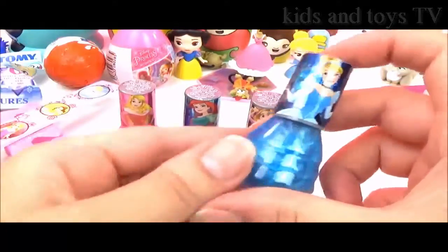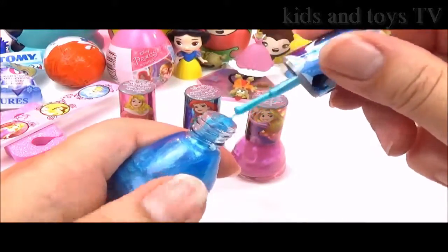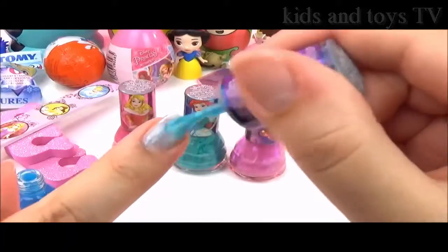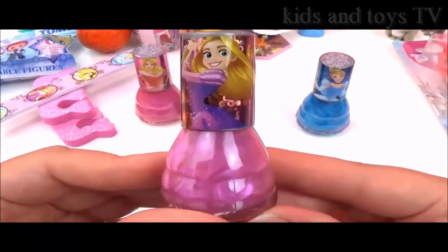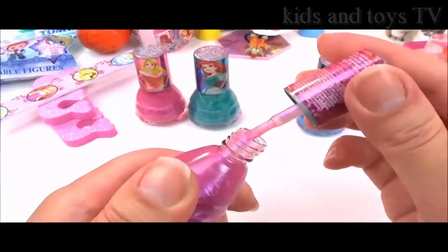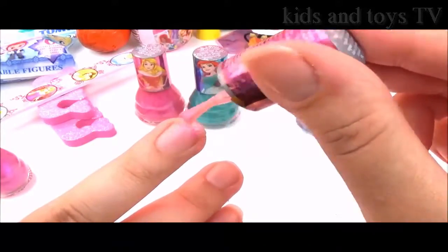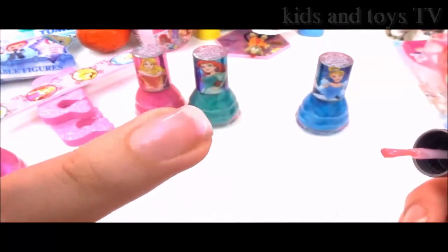Let's start with Cinderella first. Wow, that is an amazing blue — so shimmery! Now time to check out Rapunzel's nail polish. It looks like a really lovely pink colour. Oh, it's so nice and shimmery — it's like a very, very subtle pink, but it's really nice and shimmery.